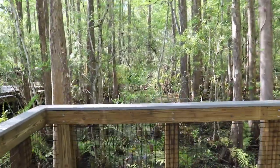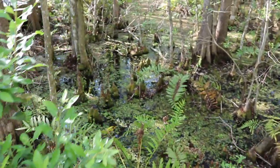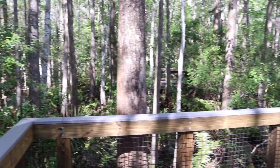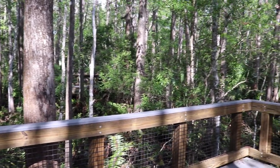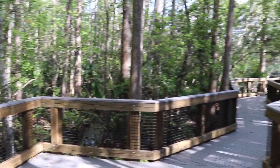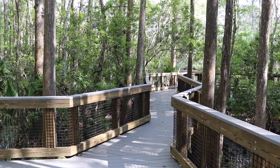This is swamp land — look at this. It looks like all of the boardwalks that shoot off into the trees dead end like this, giving you multiple platforms to hang out and enjoy nature.